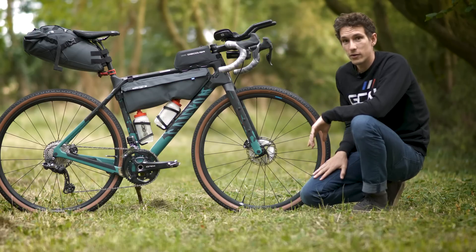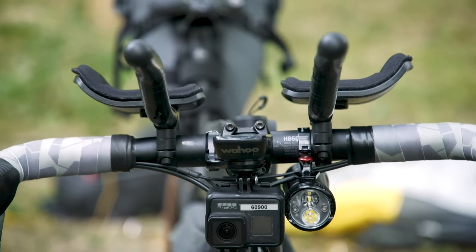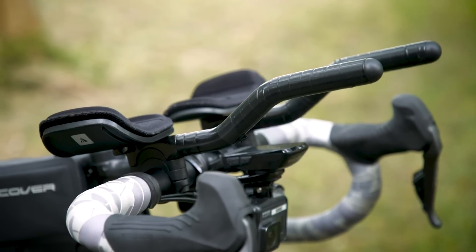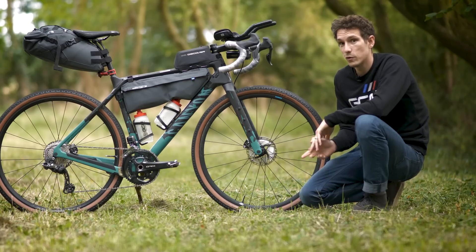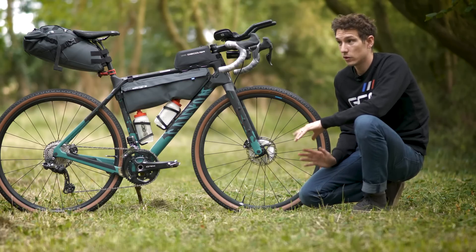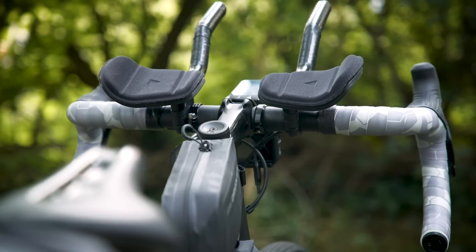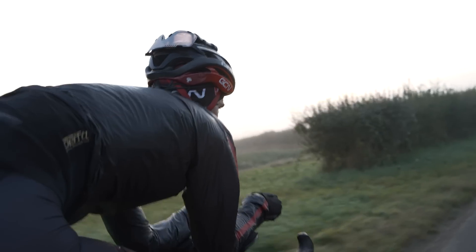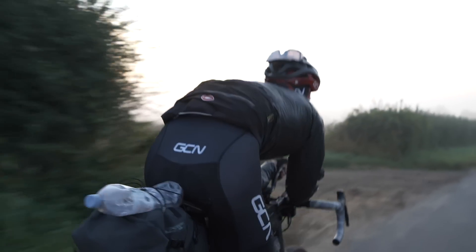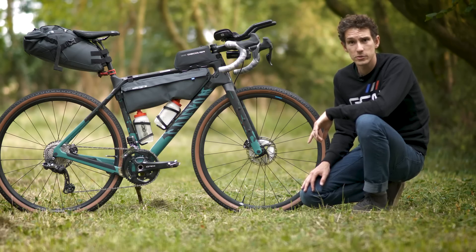The aero bars are ones we found at the very bottom of the GCN parts bin. I confess I've never spent any time on aero bars like this before, but I've been told 100% that they are pretty much essential — not just for getting more aero, although that is a major advantage, but actually just for taking a bit of pressure off your hands and wrists and making life a little bit more comfortable.